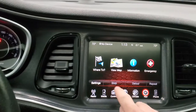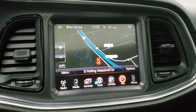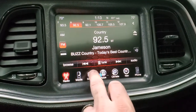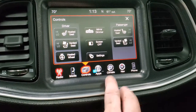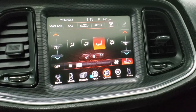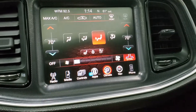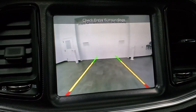This one has the 8.4 3C radio with the factory navigation system. It also has AM, FM, and SiriusXM radio capabilities. You have your heated and cooled seat buttons as well as your heated steering wheel, and you can do dual climate controls here. That's also where your backup camera image shows up.